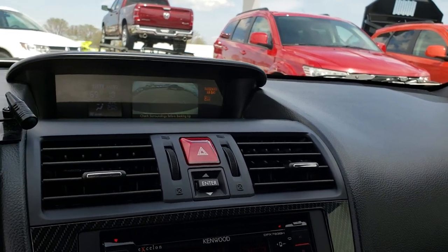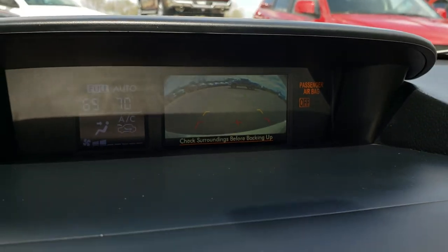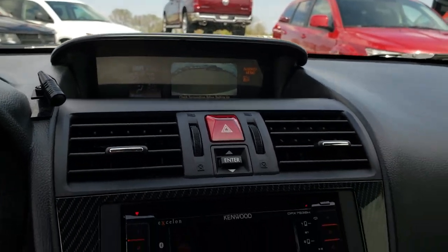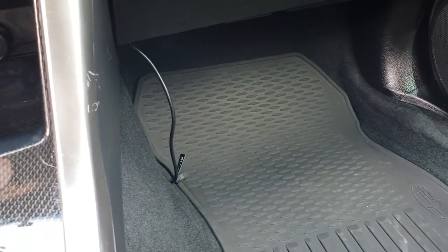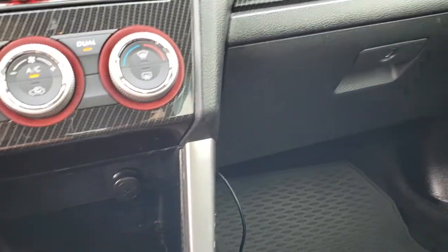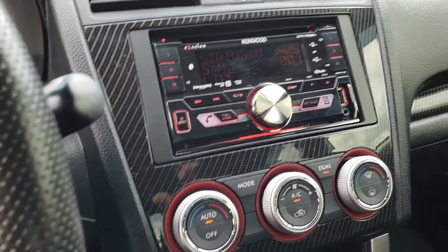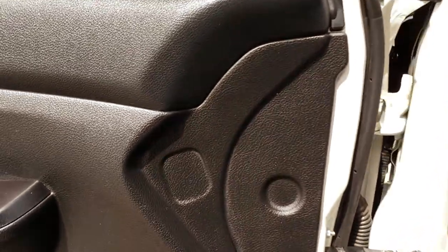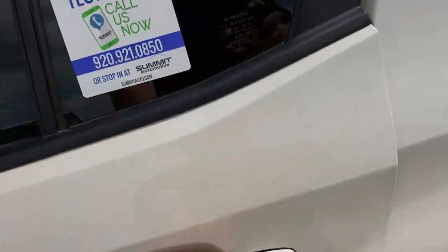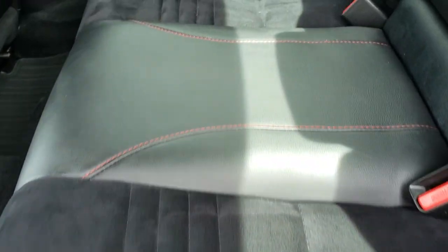This one has a backup camera that shows up right on the display, along with fuel information and climate control information. There is a USB cord there for the aftermarket radio so you can plug a USB in. Very clean inside this car, very clean outside this car — I'd highly recommend it from a quality and condition standpoint.